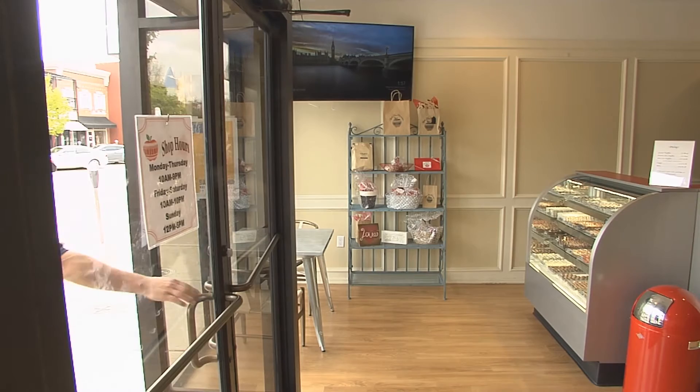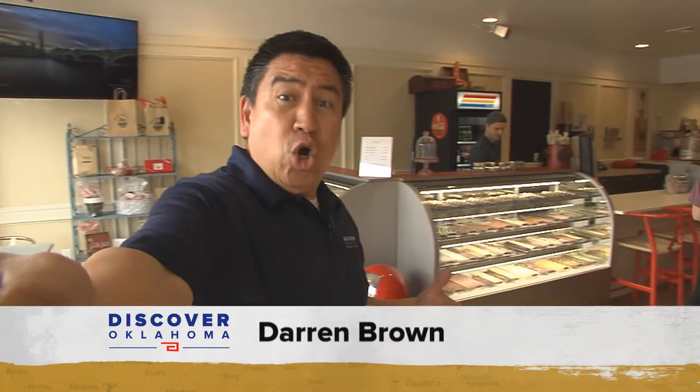The decision to treat yourself or someone you know to chocolate is an easy one. The tough decisions come inside Apple Tree Chocolate. Do I want fudge, truffles, homemade bark, or something on a stick?